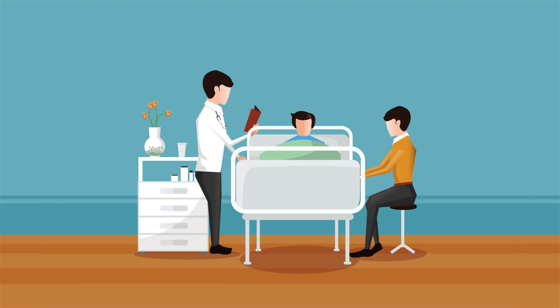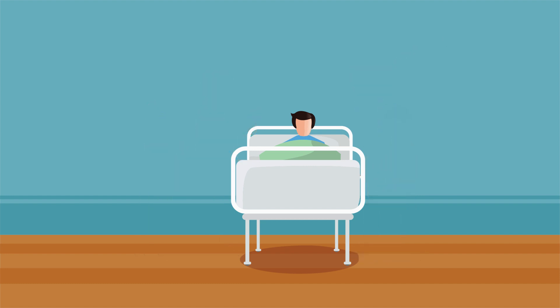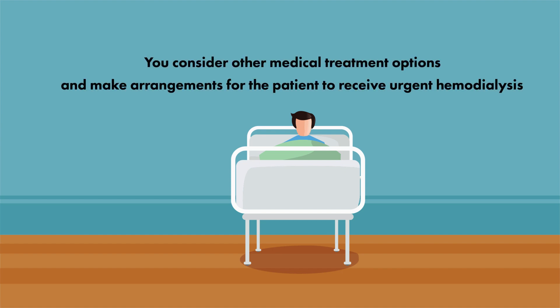you decide to empirically treat her with intravenous calcium, but there's minimal response to her overall hemodynamic and clinical status. You consider other medical treatment options and make arrangements for the patient to receive urgent hemodialysis.